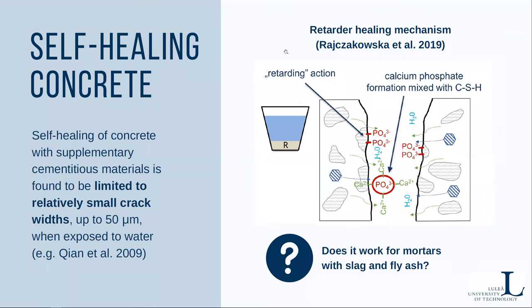Self-healing of concrete with supplementary cementitious materials is limited to quite small crack widths up to 50 microns when exposed only to water. Exposure conditions were found many times to be very important when it comes to healing efficiency. The self-healing efficiency of cementitious composites with alternative binders requires further improvement, as there is not a lot of information on this topic.